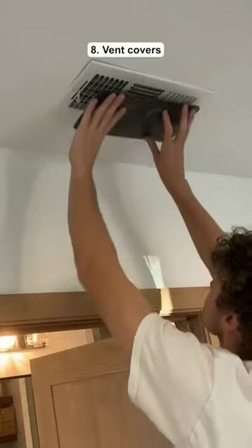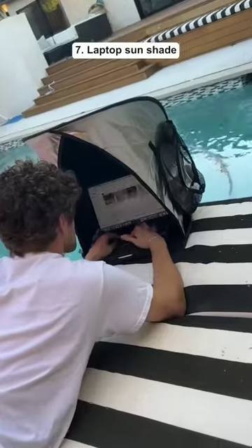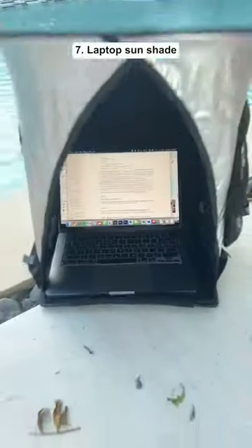These are AC vent covers which are magnetic and help you save money on electricity. This is a laptop sunshade that's made out of a reflective material so you can work by the pool.